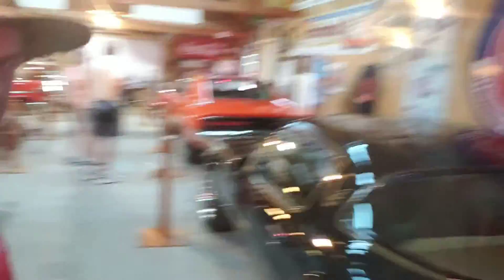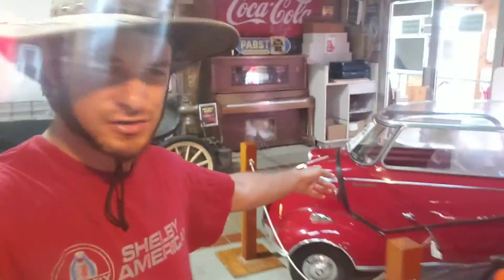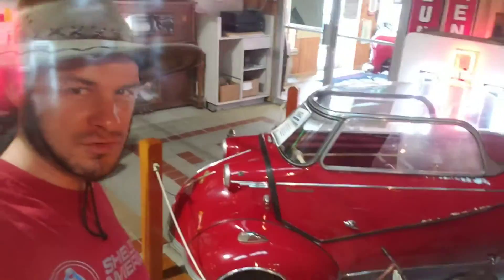We've got a Bandit Trans Am, General Lee. And one car that I really like — it's the Messerschmitt. It's kind of an underrated car, one of those micro cars from World War II. Just a real, real cool car.